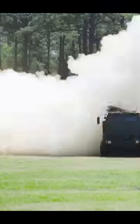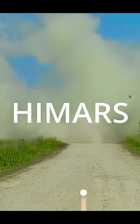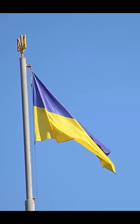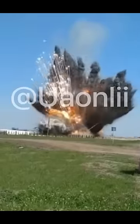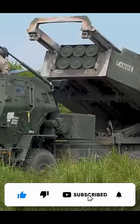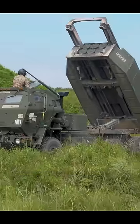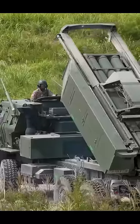This is HIMARS, the High Mobility Artillery Rocket System the United States has been sending to Ukraine, and this is what it is doing to the Russians. It's a multiple rocket launcher that has been extremely effective against Russia. Its main advantage is its high mobility — it's literally a missile launcher on a truck.